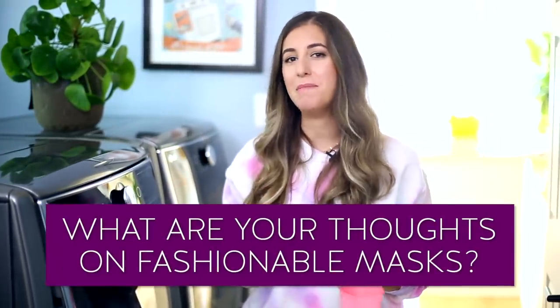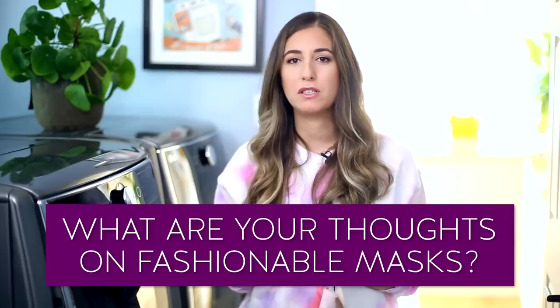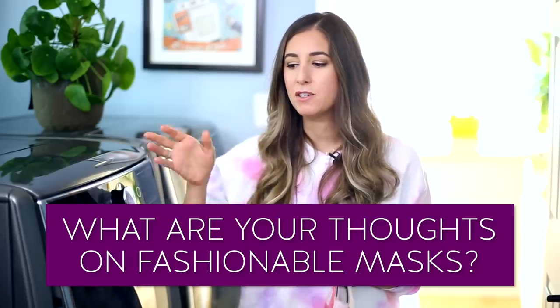This week's comment question: what do you think about fashionable masks? Are you someone who just needs the mask to get the job done? Or are you treating the mask like an accessory? I am — I like to have different color masks and make them work with my outfit. It's been kind of fun. I don't love the situation, but I'm trying to make the best of it. I'd love to know your take in the comments below.